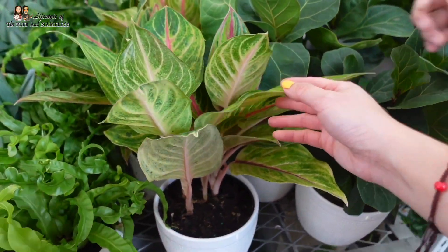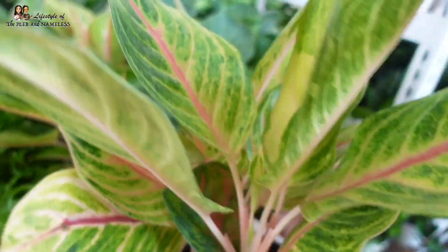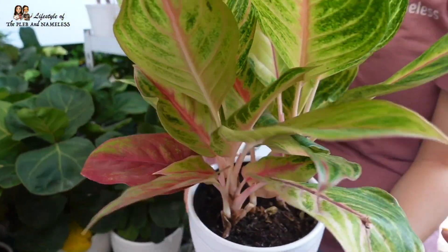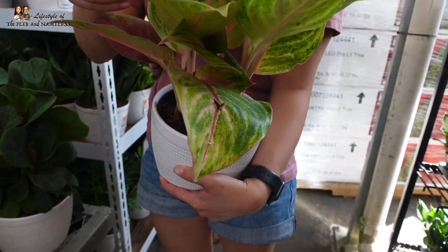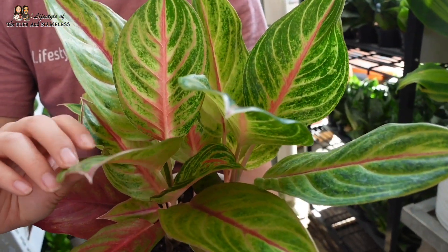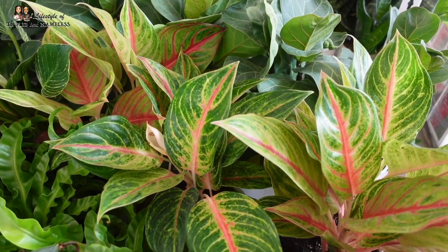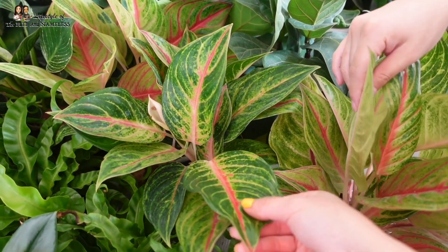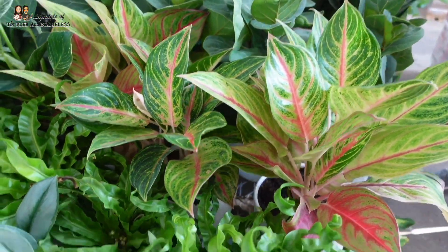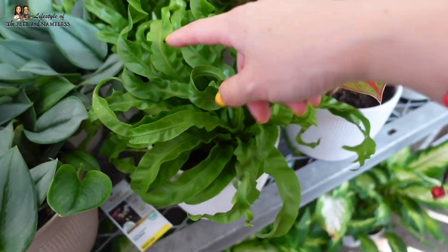Oh look, it's an aglaonema — I think this one is the Sparkling Sarah. It's got the pink petiole, it's a beautiful leaf. Aglaonemas are so good because you don't have to do much to them — they feel like fabric almost. It's $19.98. Here's a different one — same plant but slightly darker, so I guess this one didn't get as much sun. And look, it's like a hurricane thorn — also $19.98.